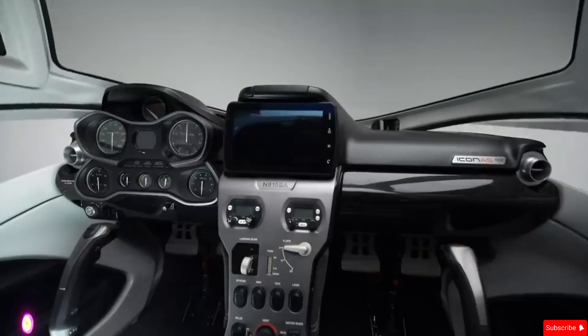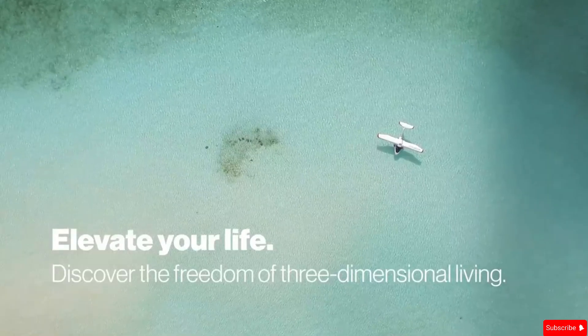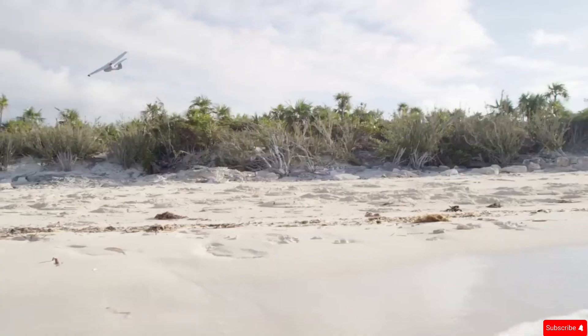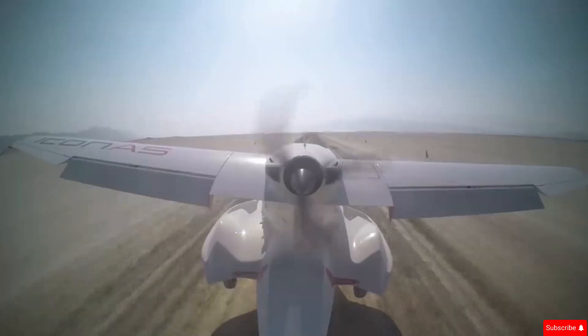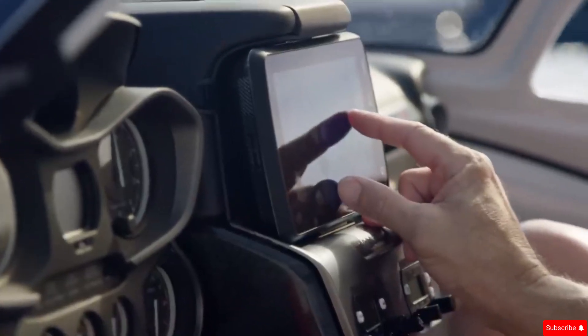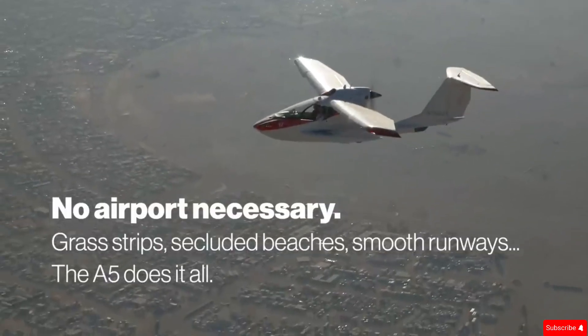The Icon A5 is the ultimate adventure aircraft — an amphibious light sport aircraft designed for those who love adventure in the sky and on water. With its sleek design, safety features, and versatility, it offers an unmatched flying experience for both new and experienced pilots. More than just a plane, the Icon A5 turns every flight into an adventure, allowing pilots to effortlessly glide over lakes, rivers, and open skies. It features a spin-resistant airframe and an advanced parachute system, ensuring maximum safety for every flight.